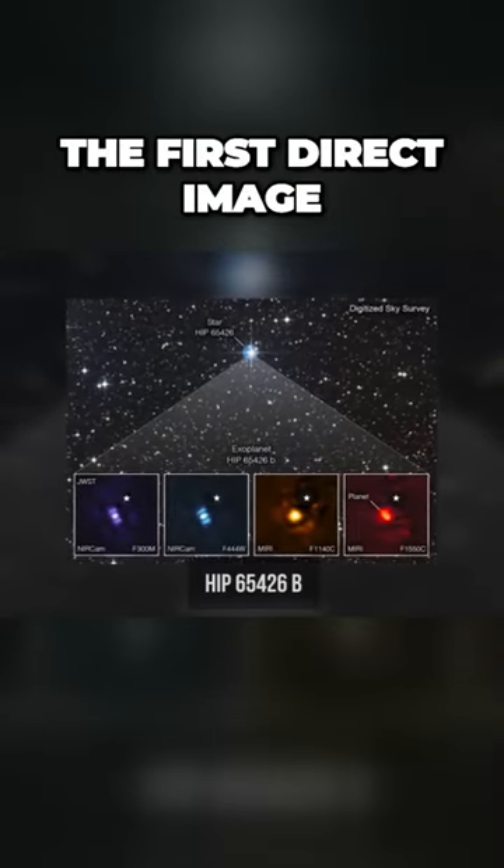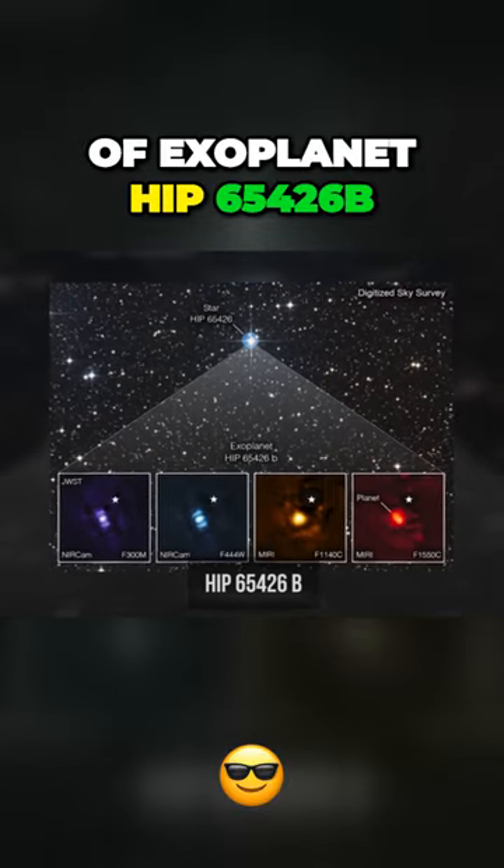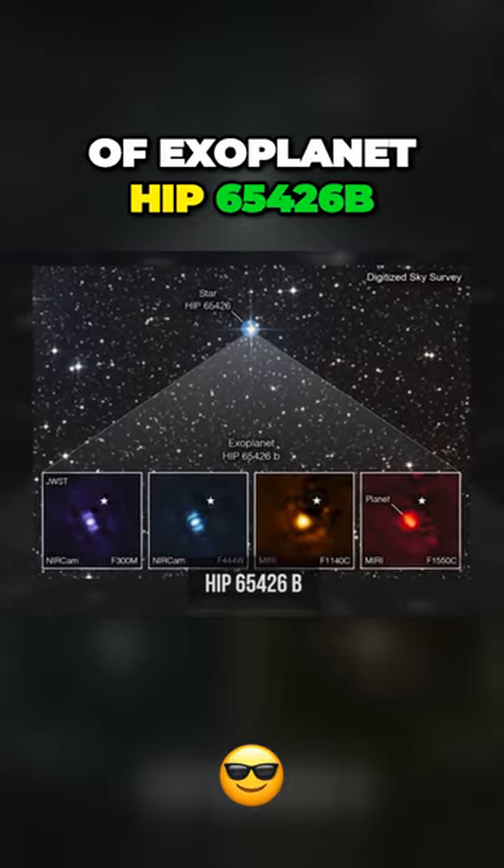This dot is the first direct image of exoplanet HIP 65426B.